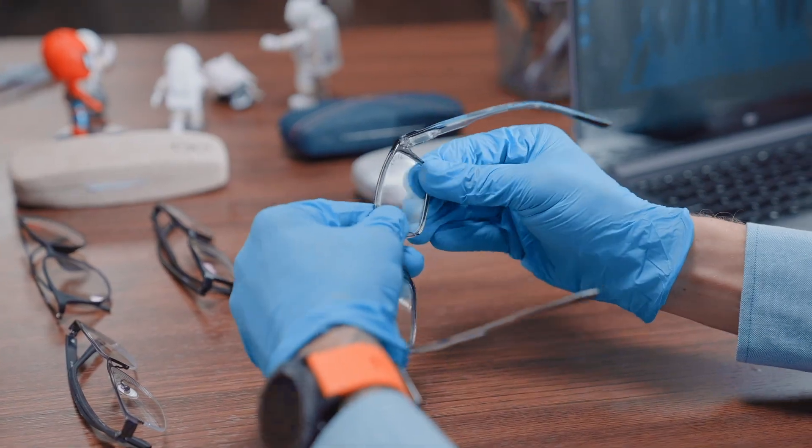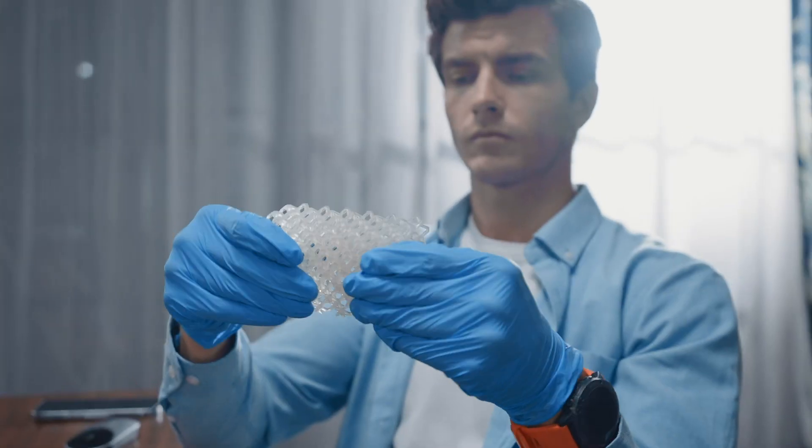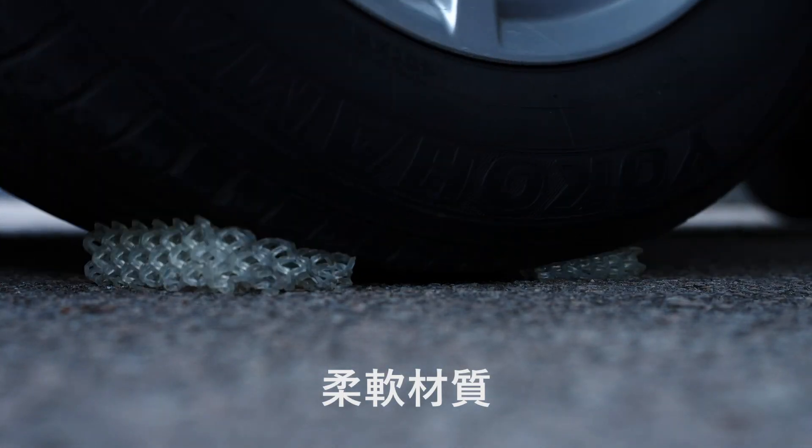Rocket One prints as clear as glass — you can even use it to print a pair of glasses for yourself. Its top-down design makes it simple to print flexible materials as well.